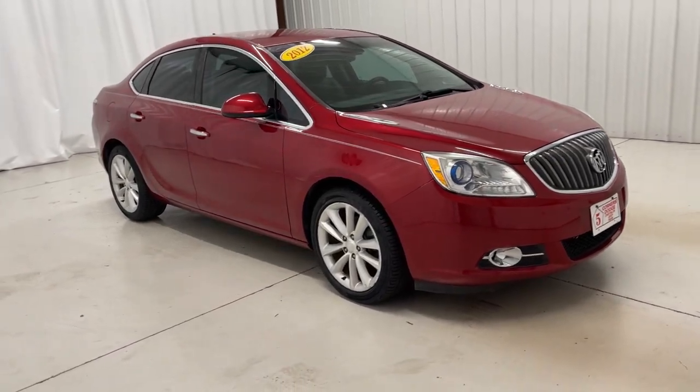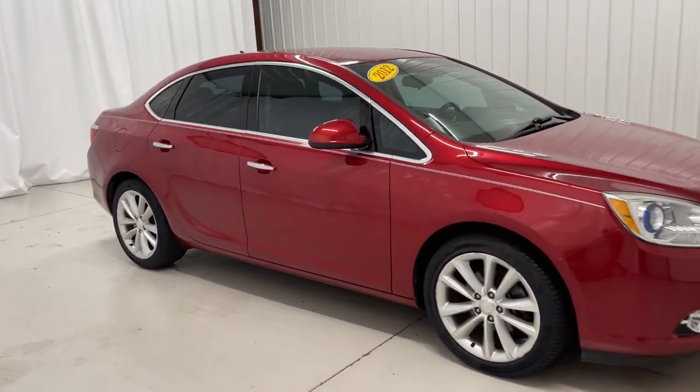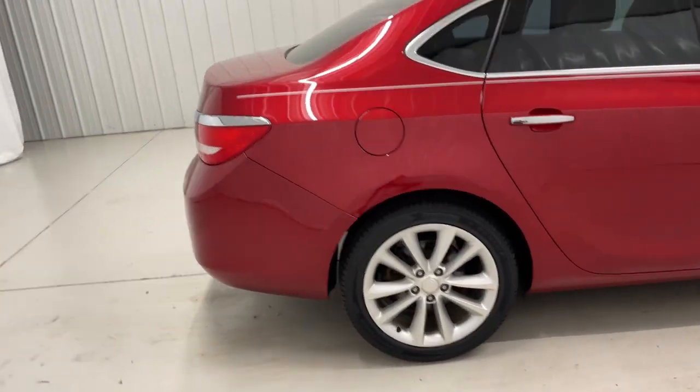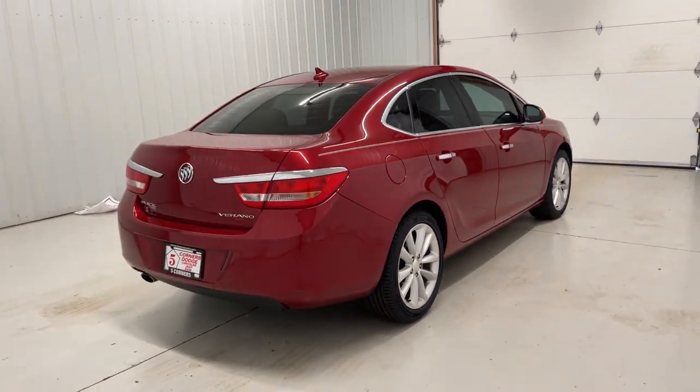This vehicle delivers the best of sporty styling and modern efficiency. Competence comes standard, thanks to driver-focused design, state-of-the-art safety features, and a premium feel.